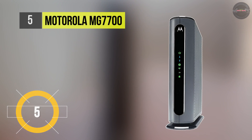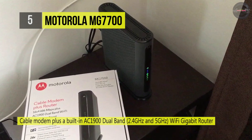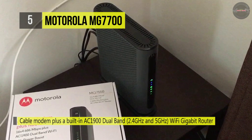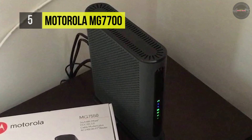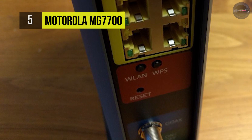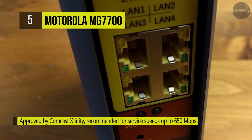Motorola's MG7700 is a 24x8 DOCSIS 3.0 cable modem with a built-in AC1900 dual-band Wi-Fi gigabit router. The MG7700 is approved by Comcast Xfinity, supported for service speeds up to 650 megabits per second, Cox and Charter Spectrum. Having the MG7700 eliminates modem rental charges of $132 per year. With simple installation, very high speed, broad compatibility, and excellent customer support, the MG7700 is an excellent choice.